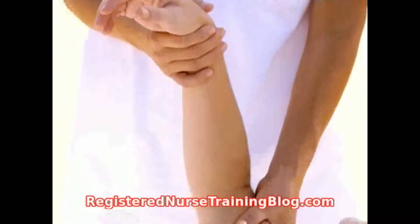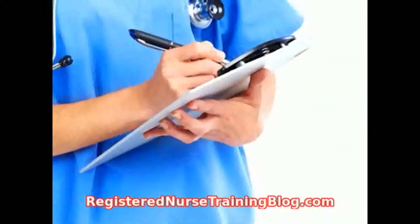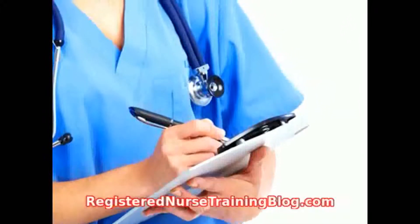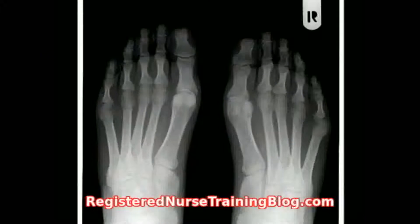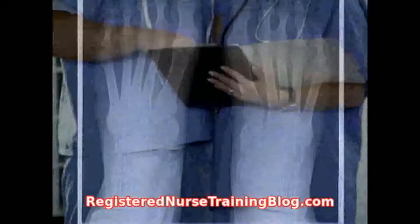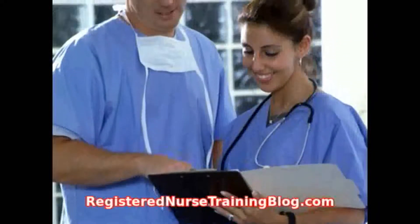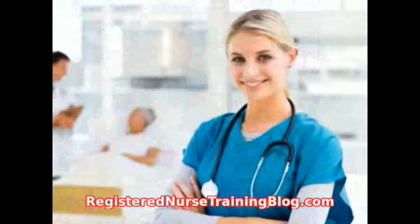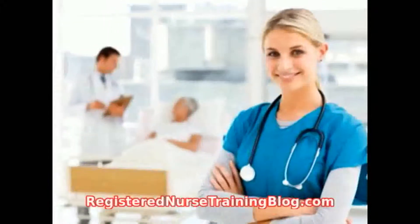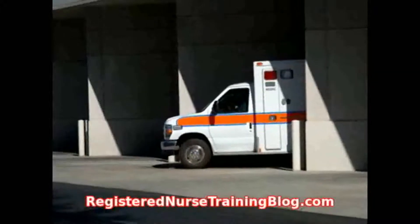Do some volunteer work. This tip might not be practical for all new grads, but one way to gain the experience that employers are looking for while demonstrating your commitment to your work is to volunteer your time in a walk-in clinic, summer camp, school, or shelter. Many of these organizations are absolutely desperate for licensed professionals who give a damn, and will embrace your volunteer efforts with open arms. Professional volunteer time also builds up your resume in a pretty impressive way, and is sure to get the attention of those hiring for new graduate RN jobs.